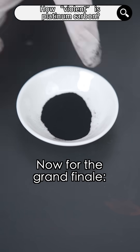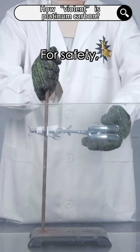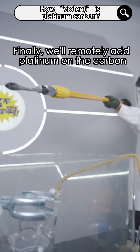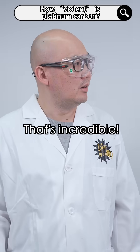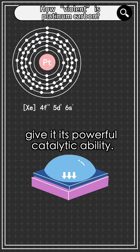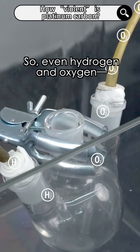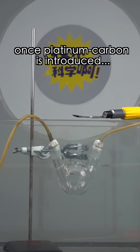That's nothing. Fantastic. Now for the grand finale. Platinum on activated carbon can lead to the most intense reaction. For safety, we'll enclose the setup in an acrylic cylinder, then pass hydrogen and oxygen into the three-neck flask. Finally, we'll remotely add platinum on carbon and see what happens. That's incredible! Platinum's unique electronic structure and high surface energy give it powerful catalytic ability. When platinum is attached to activated carbon, this ability is further amplified — so even hydrogen and oxygen, gases that don't normally react at room temperature, will react explosively once platinum carbon is introduced.